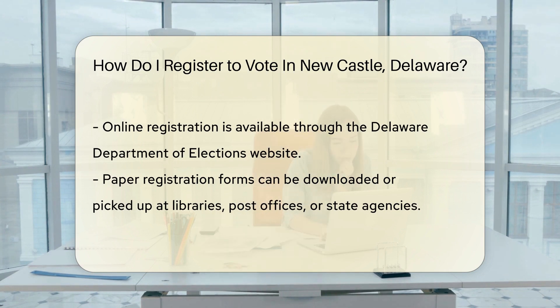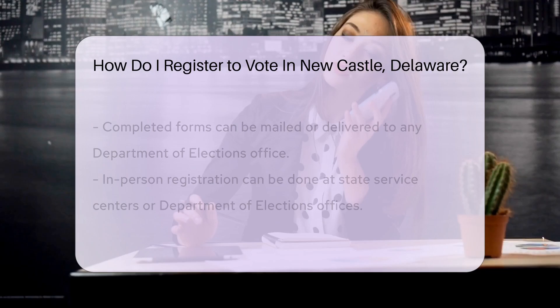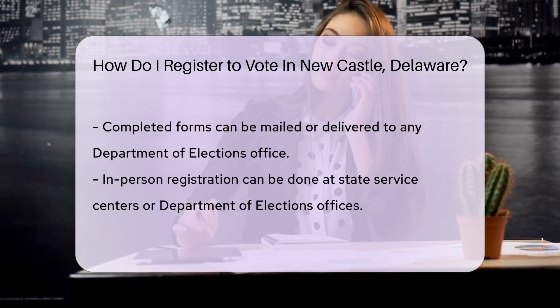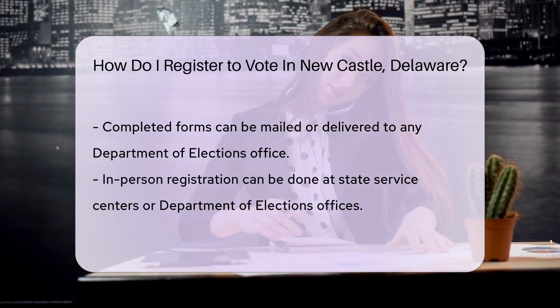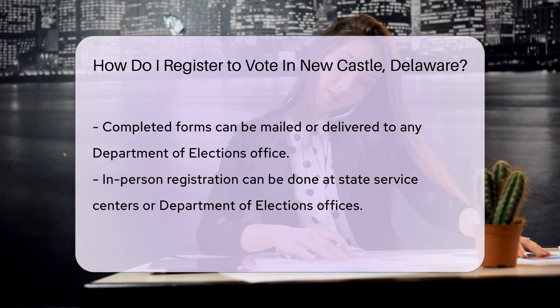Prefer the feel of paper? No problem. Download a registration form from the state website or pick one up from various locations — think libraries, post offices, or state agencies. Mail your completed form or drop it off at any Department of Elections office.